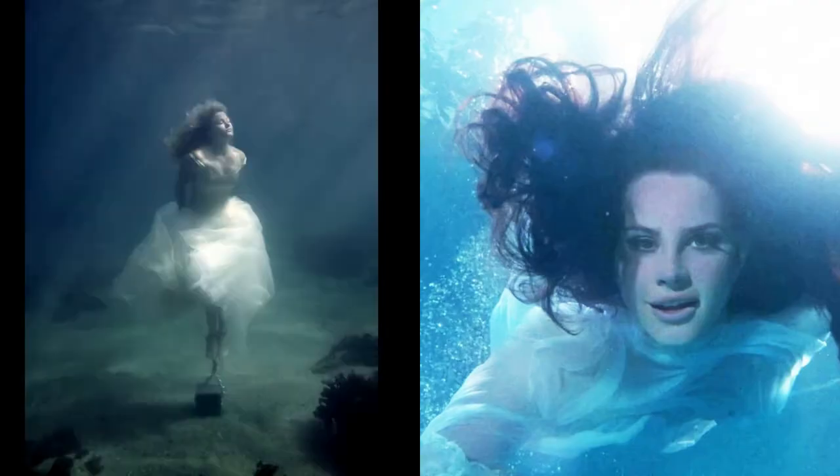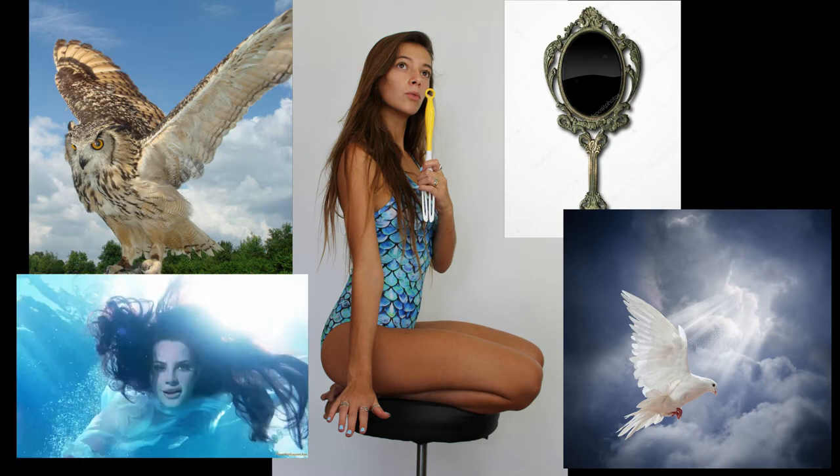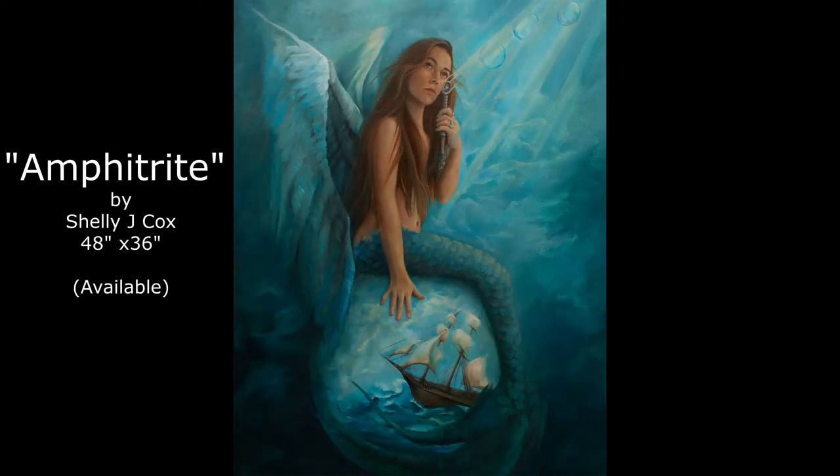Sometimes an image can spark an idea for a new painting. These two images led me to develop my painting Amphitrite. First thing I did was set up a photo shoot with a model — she was mimicking being a mermaid sitting on top of a bubble holding a wand, blowing a bubble through it, and she was going to have angel wings. I found all these different references to help me complete my vision. Once I had my reference material in place I developed a color scheme. And here she is — Amphitrite, Greek goddess of the sea and wife of Poseidon.